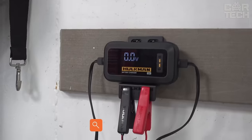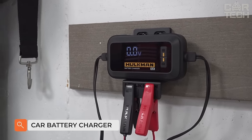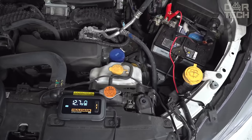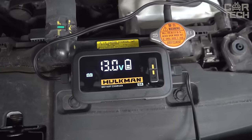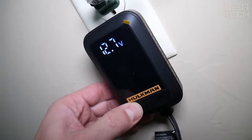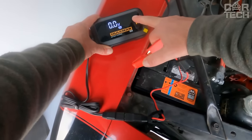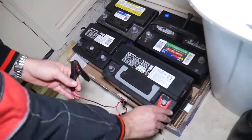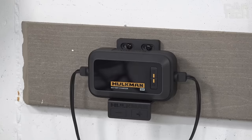Do you always want to have a charged battery in your car? Then you need the Hulkman Sigma-5 battery charger. It has a large LED display that shows all information about the charging process — current voltage, selected operating mode, and battery charge status. Sigma-5 features automatic battery diagnosis and recovery. Simply connect the charger to the battery and it will determine the right mode of operation to recharge the battery as soon as possible.